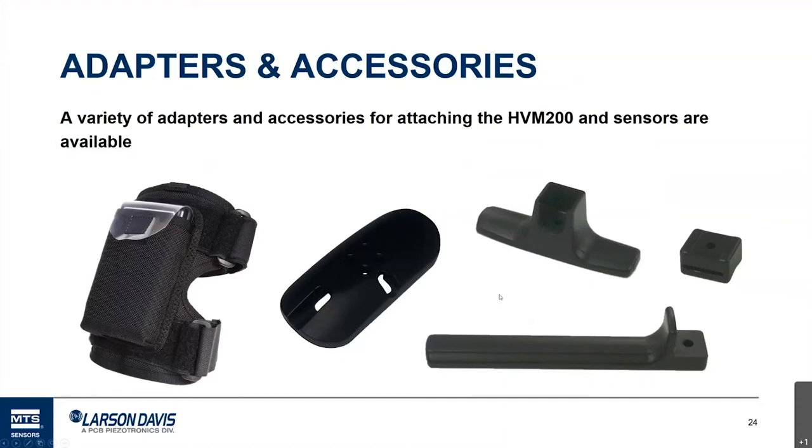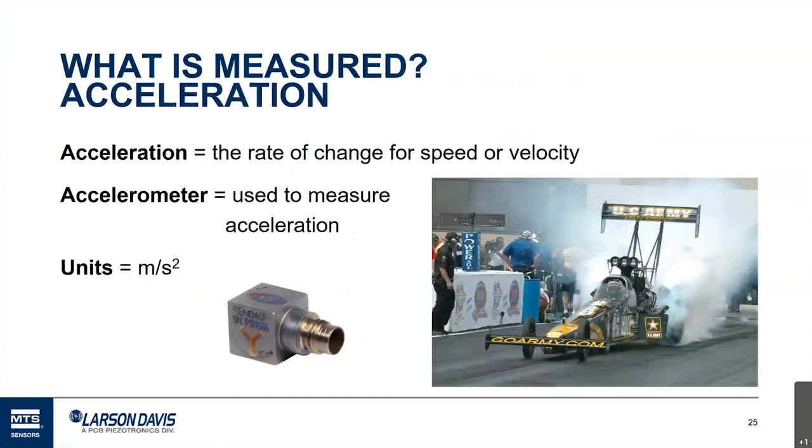There's some decision work needed to determine how and where to best make measurements. ISO 5349-2 provides guidance on how to place accelerometers. As for what we actually measure — the limit of 5 meters per second squared for the TLV is specified in acceleration, which is the rate of change of speed or velocity. An accelerometer measures that, and that's what the limits are specified in.